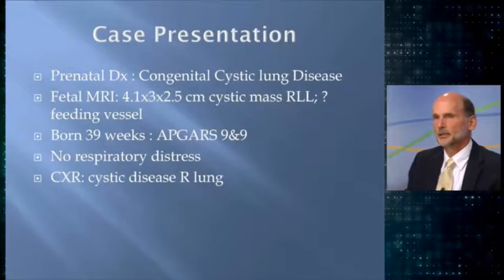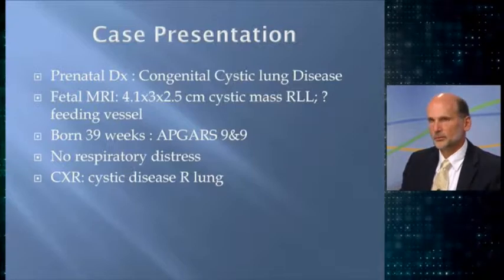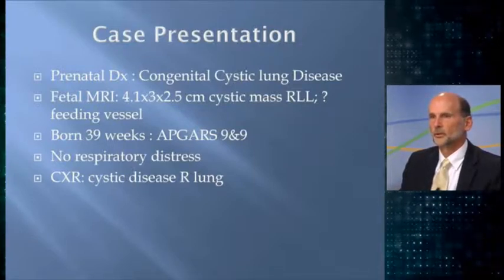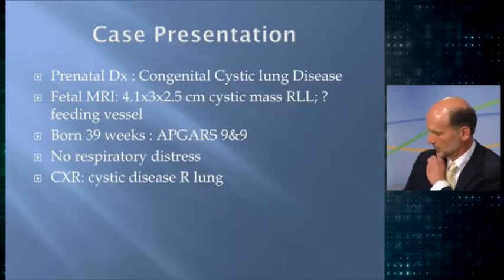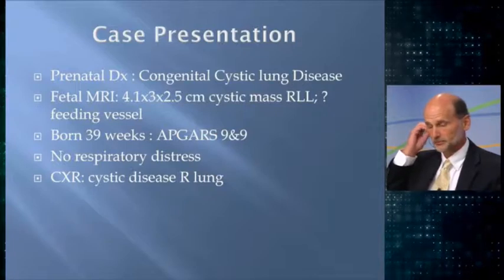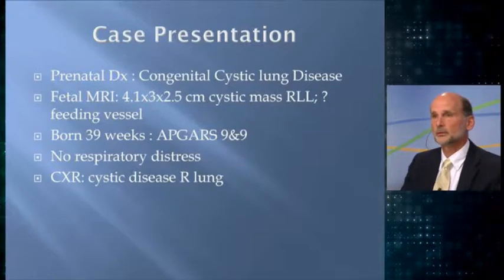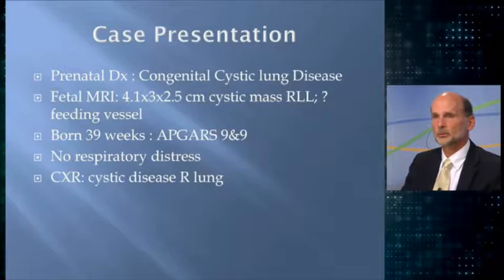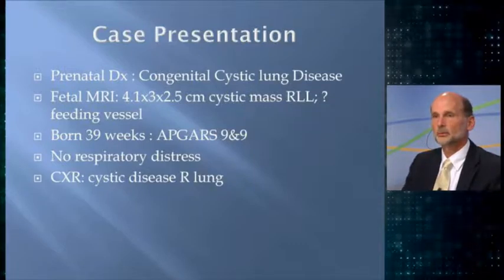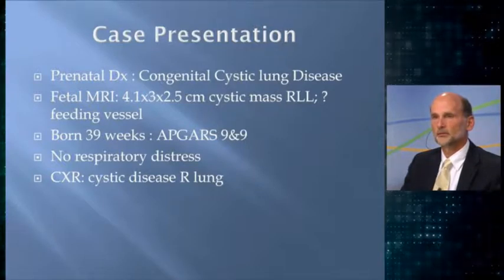This case involves a child who prenatally had a diagnosis of congenital cystic lung disease on a prenatal ultrasound. The patient was referred for prenatal consultation from the perinatologist. A fetal MRI was obtained, which showed a 4x3x2.5 centimeter cystic mass in the right lower lobe with evidence of a feeding vessel.